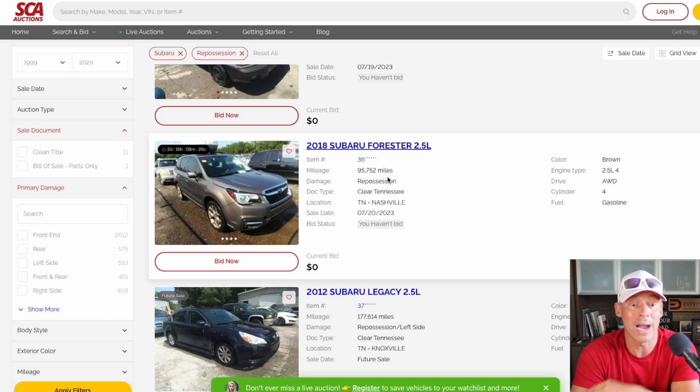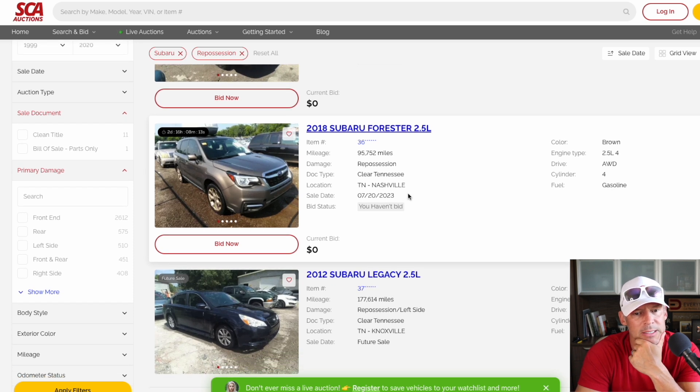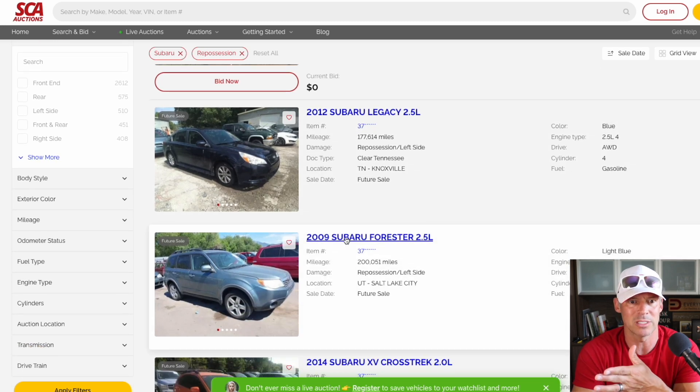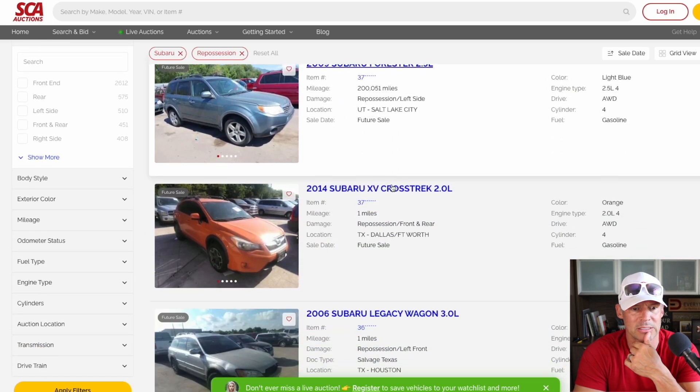It's about five years old — 95,000 miles over five years is about 20,000 miles a year. It's in Nashville, Tennessee — no bids on that one. You might want to go for a bid. I'll put a link to this auction site below, just want to give you an idea of what's being put out there, what possible deals you could find.